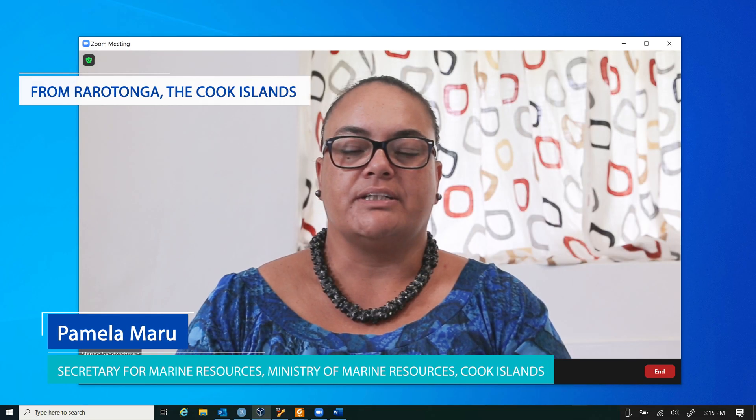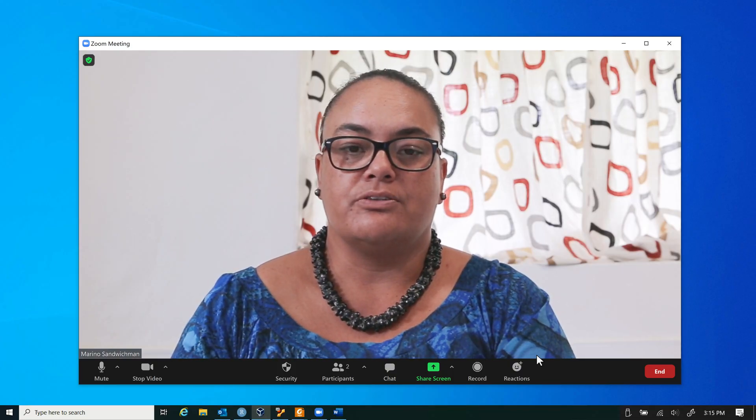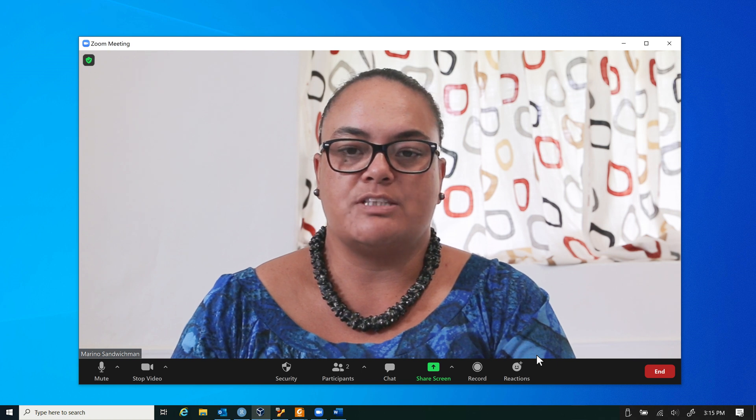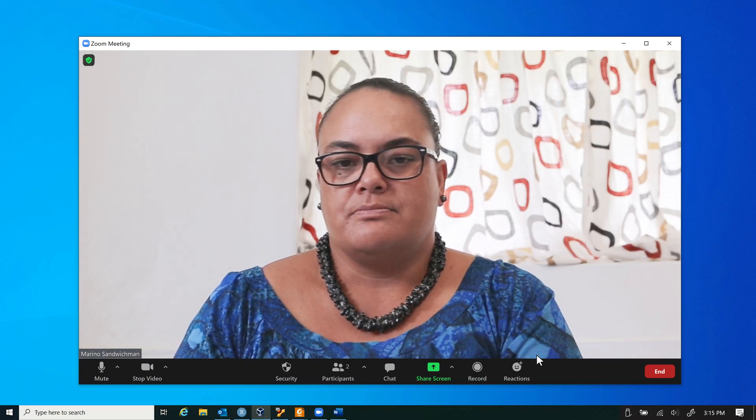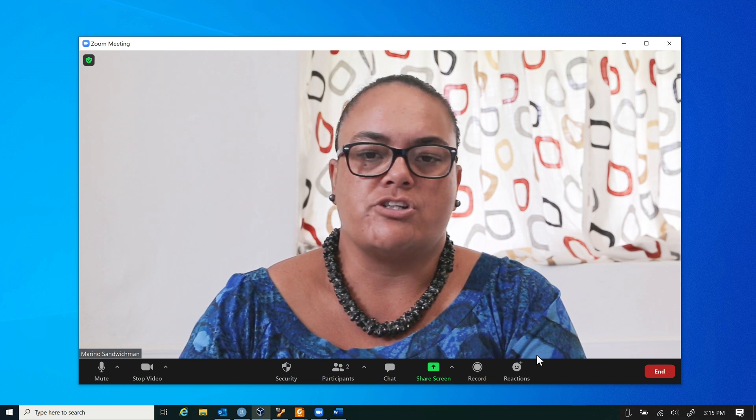Hey Pam. Hi Marino, how's it going? I'm doing well, and you? Good. You look like you're enjoying your new role over there at SBC. Yes, it's going swimmingly. I've got some urgent homework for you. We need you to learn all about this harvest strategy stuff and report back to me on Friday.